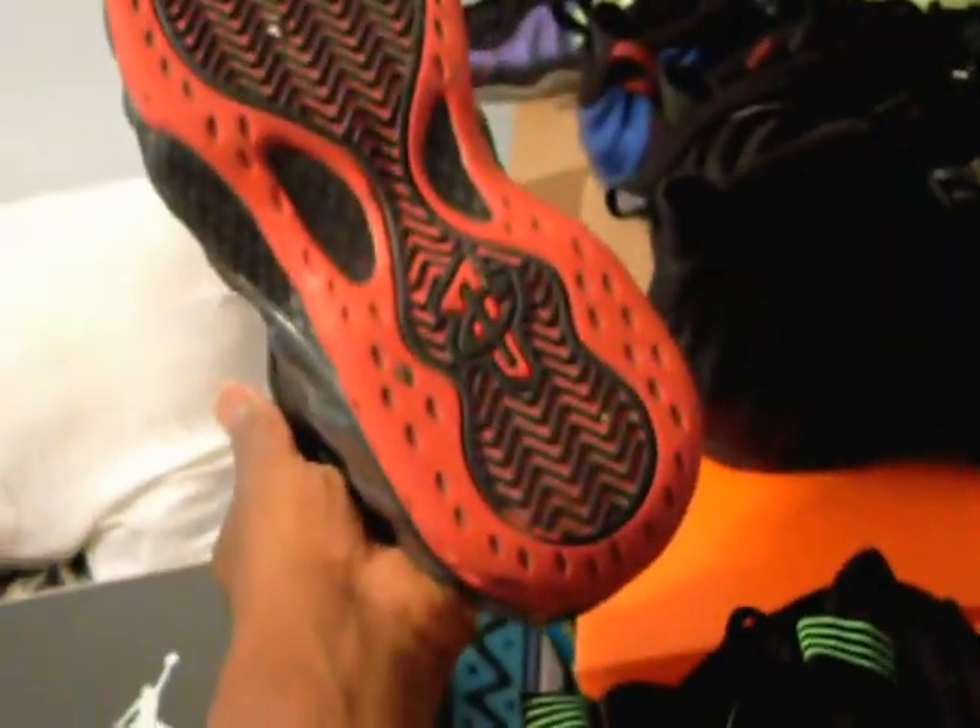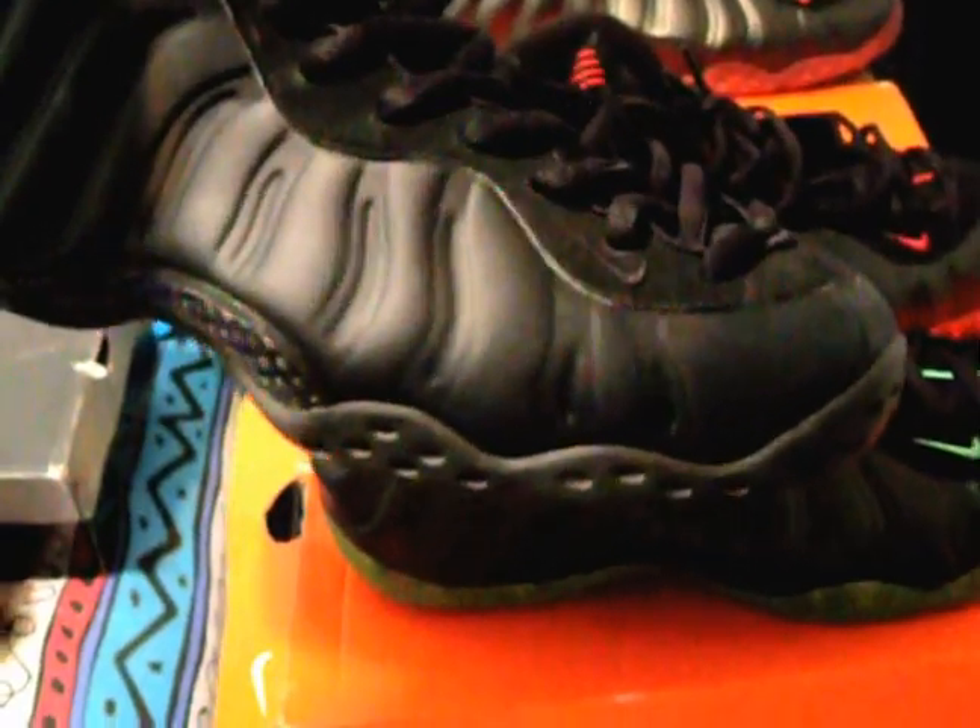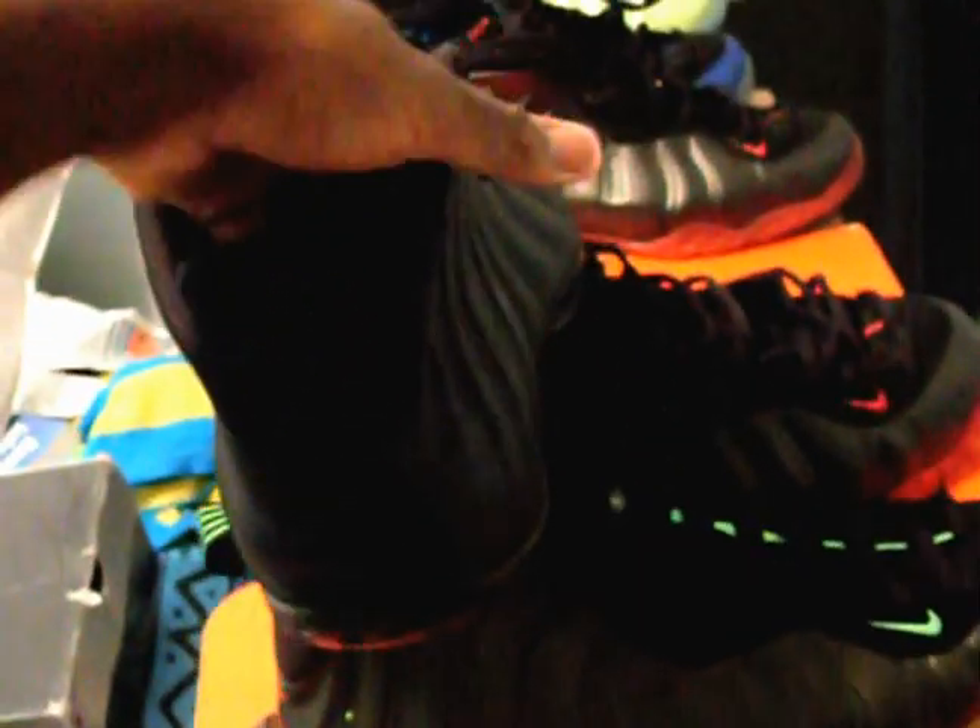I got the all-black Foam Pilots for $200 straight cash at Sneaker Con in April, and a lot of people wanted this shoe. They still look pretty clean.